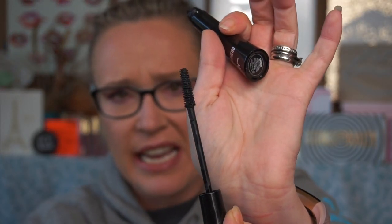Another mascara I really didn't like — and I heard a lot of people that liked it — is the IT Cosmetics Superhero mascara. People raved about it but I found it clumpy. I hated the wand and couldn't do my lower lashes without getting mascara raccoon eyes.